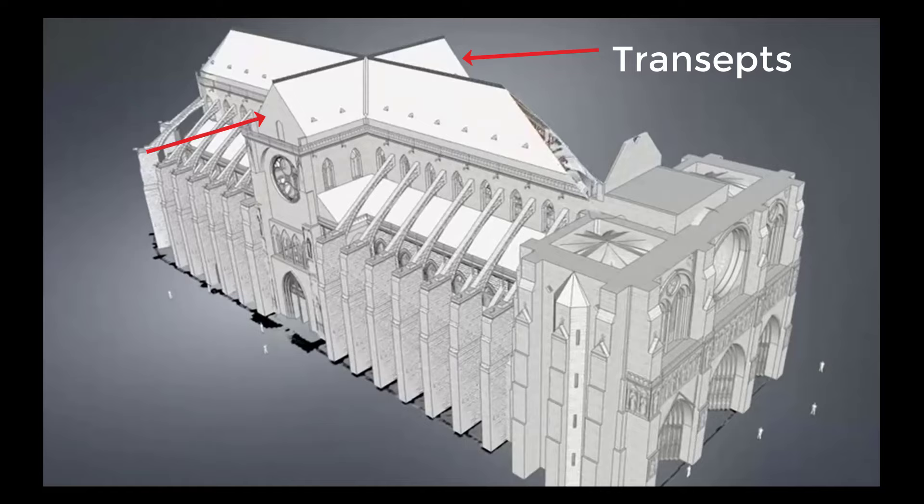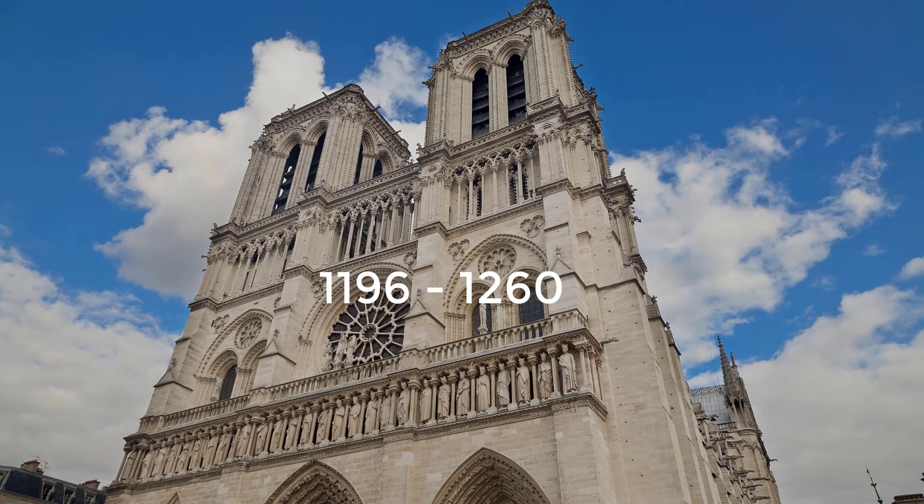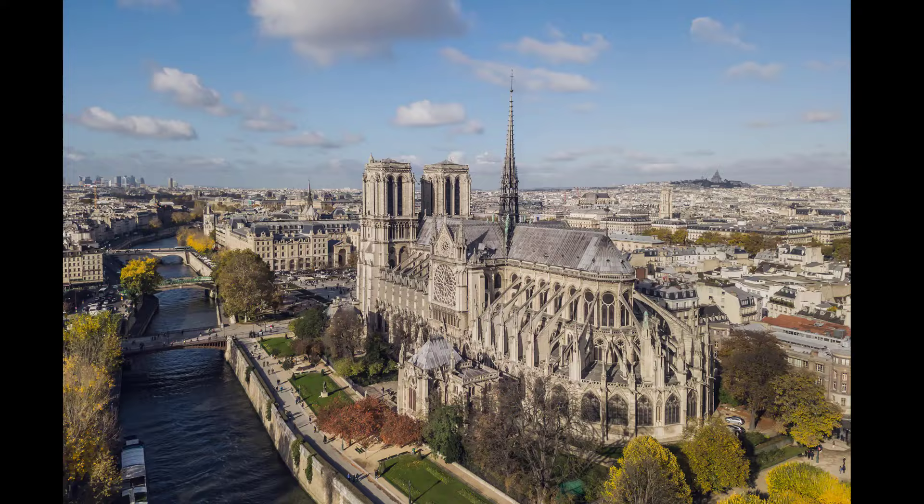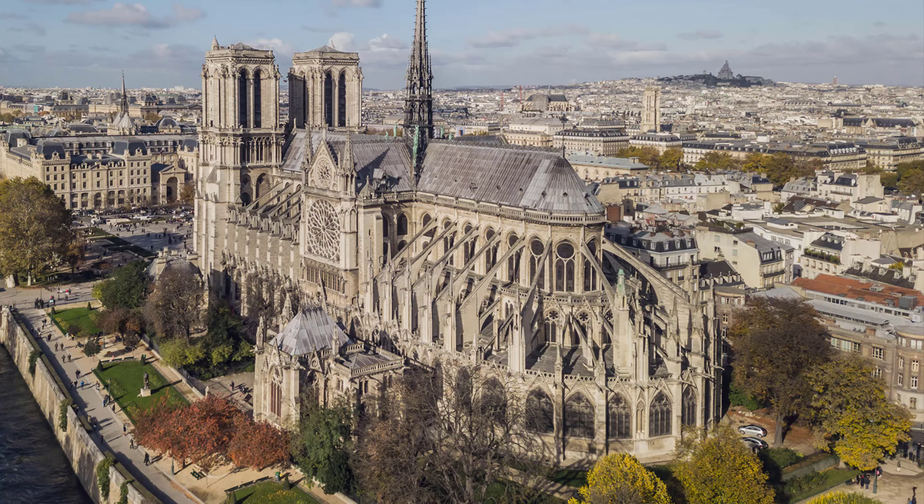Transepts were added at the choir, where the altar was located, in order to bring more light into the center of the church. Between 1196 and 1260, transepts, the nave, the western façade with two towers, and the upper gallery were completed. An important innovation in the 13th century was the introduction of the supporting flying buttress, which helped to build the walls higher and thinner and allowed for larger windows. In the 14th century, original buttresses were replaced by larger and stronger ones.